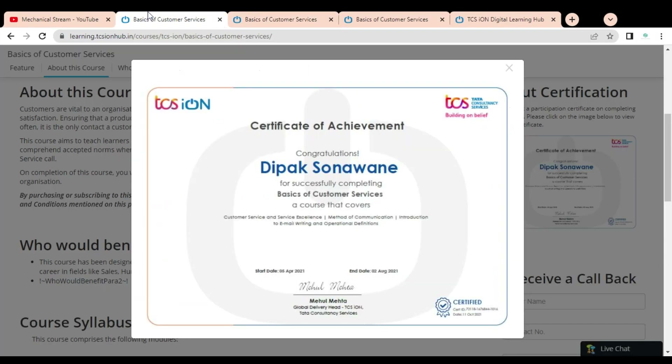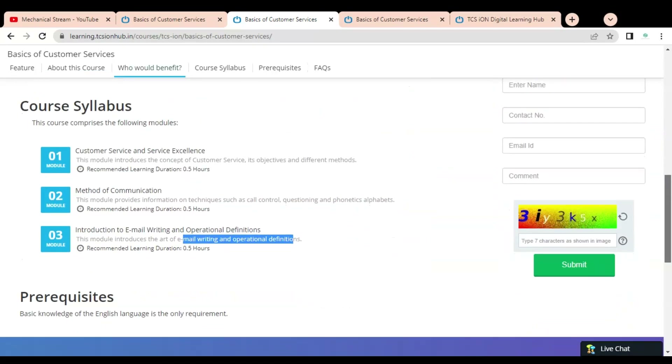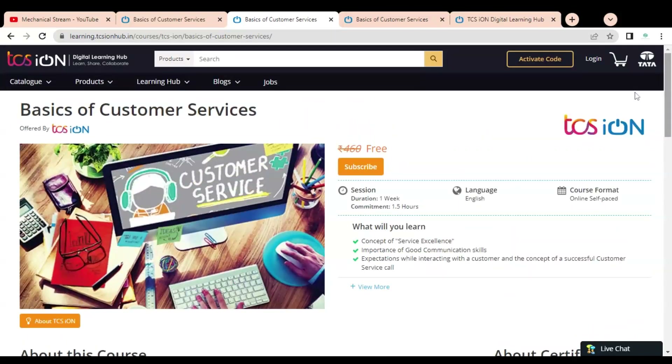Here you can see the type of certificate you will get — a Certificate of Achievement with your name printed on it, showing which modules you have completed. On the top you can see the TCS iON logo, and it is also authorized by the TCS iON Global Delivery Head, so it is a very important certificate. To get this certificate, you have to first complete this course, then answer the quiz questions, and after passing the quiz examination you will get this free certificate.